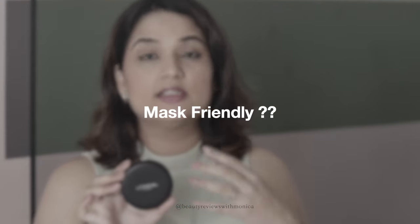Then you can re-apply this compact lightly to touch up if you are outside, traveling, or just want to freshen up your face. It says it's mask-friendly as well, meaning it will transfer less on the mask. I used an N95 mask and with normal powders there is a lot of transfer — but with this I agree there is less transfer. The smooth finish you can see in the demo.